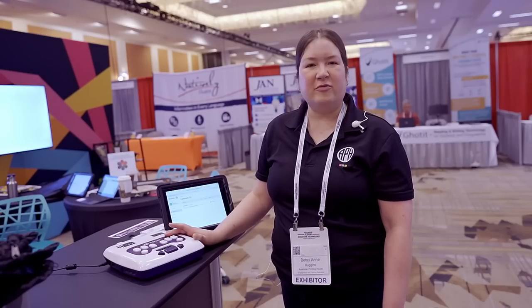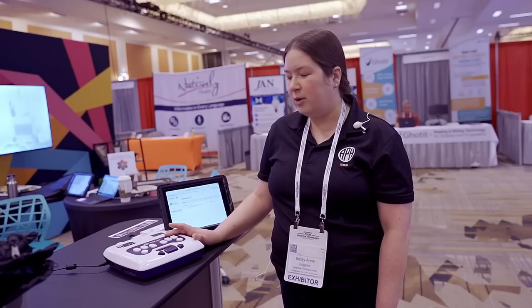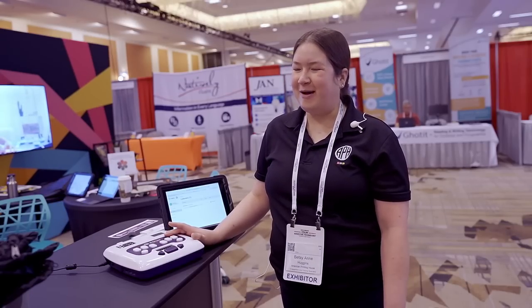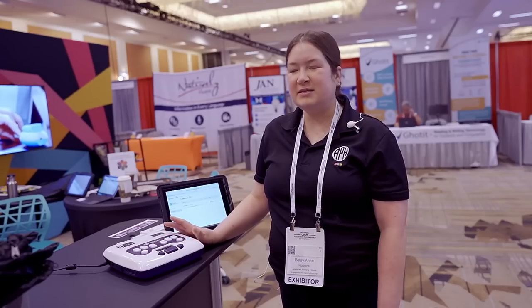It tracks student progress, alerts teachers if there are any issues with a student's learning — if they're forgetting a dot combination or a letter — and also tracks how many hours they're working on it. So no more lying about homework. And finally, teachers can customize vocabulary lists to send to the Poly so students can use this to learn vocabulary for all of their other core curriculum classes like math, science, and history. Visit us at APH.org to learn more about Poly and our other products.